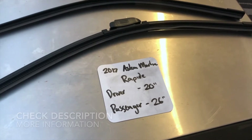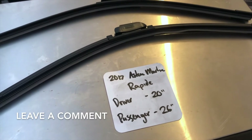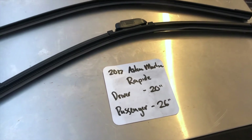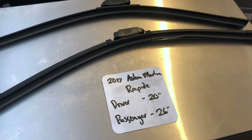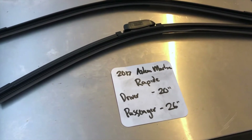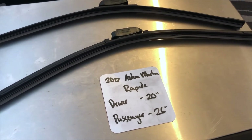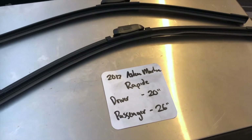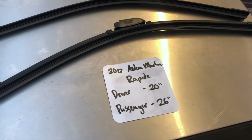The wiper blade replacement size for the 2017 Aston Martin Rapide is 20 inches on the driver's side and 26 inches on the passenger side. It is very important to note that the blade size is different for both the driver and passenger side.